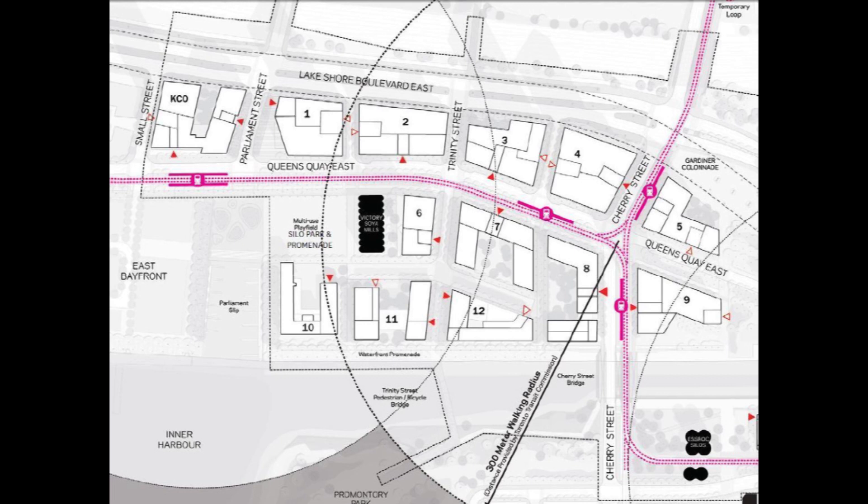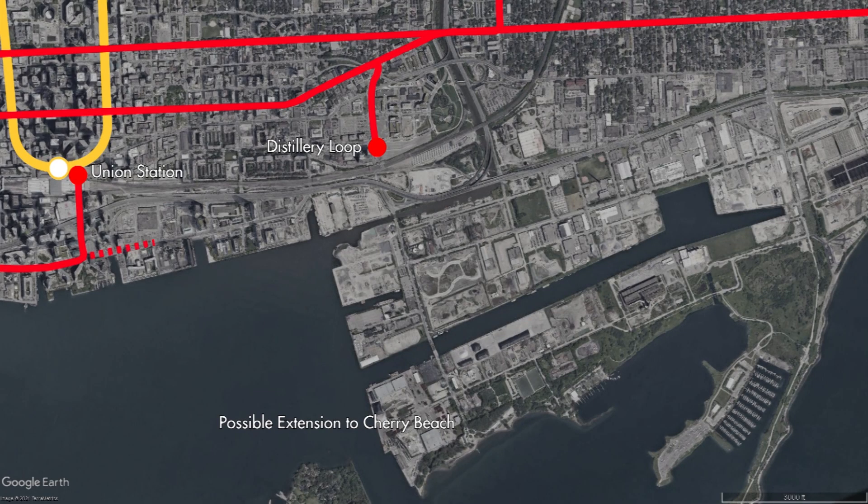Nothing in regards to what routes will serve what parts of the Portlands is set in stone at the moment. It is possible a resurrected Cherry Streetcar would run from Dufferin Loop into the Portlands, although where it goes from there is anyone's guess. Current plans have streetcar lines on Commissioner Street and Unwind Boulevard, so the Cherry car could serve any one of these streets. It is also possible the Cherry Streetcar could terminate at Cherry Beach, although at the time there are no plans to build streetcar tracks to the beach, even though it would only require an additional 280 meters of track south of Unwind Boulevard, which wouldn't cost all that much money.